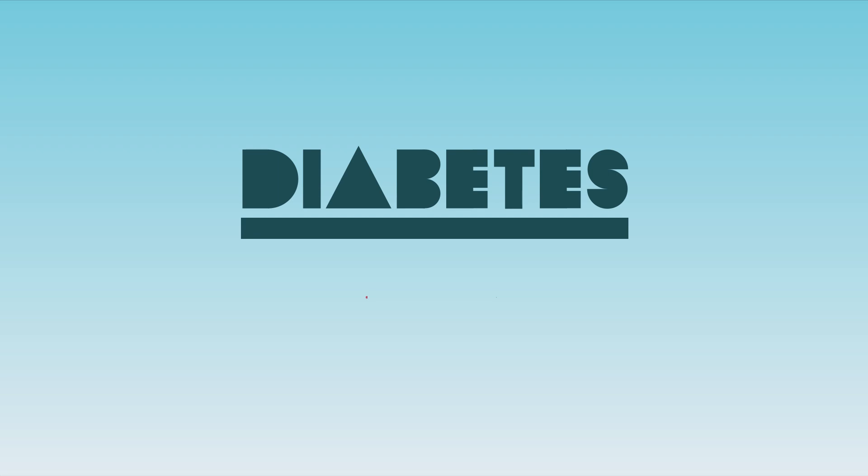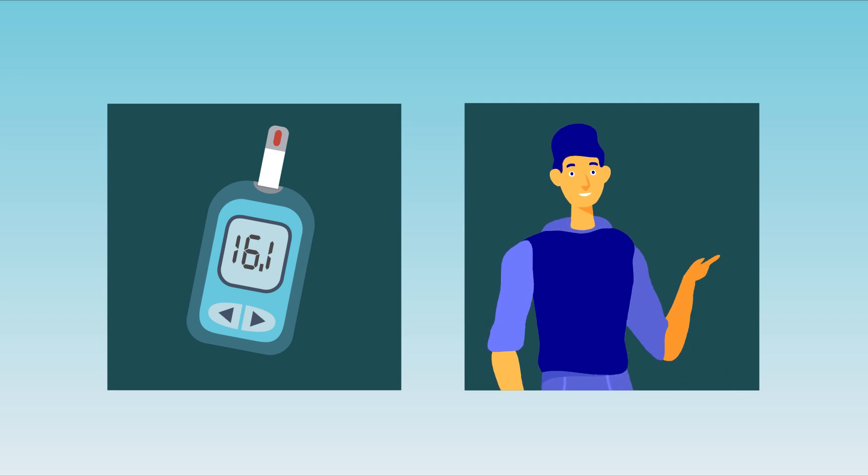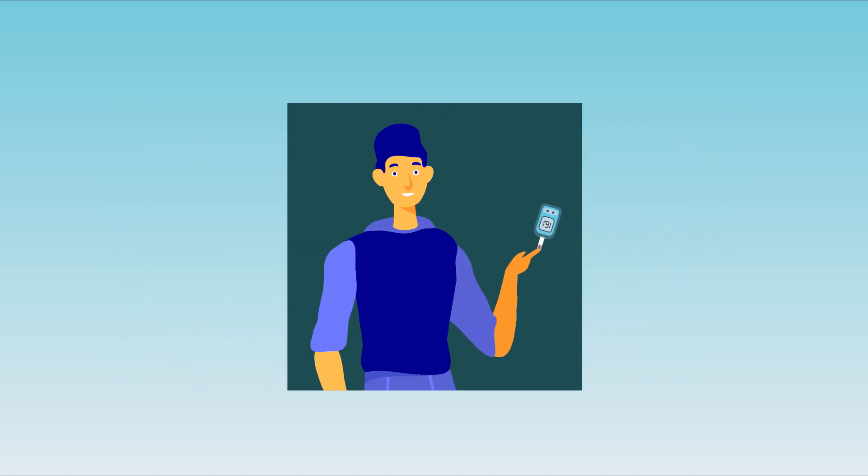You've heard that diabetes can cause problems with your kidneys. Let's talk about that. Diabetes happens when the sugar levels in your blood are too high. When the sugar levels in your blood are too high for too long, this can cause damage to your body — for example, to your kidneys.